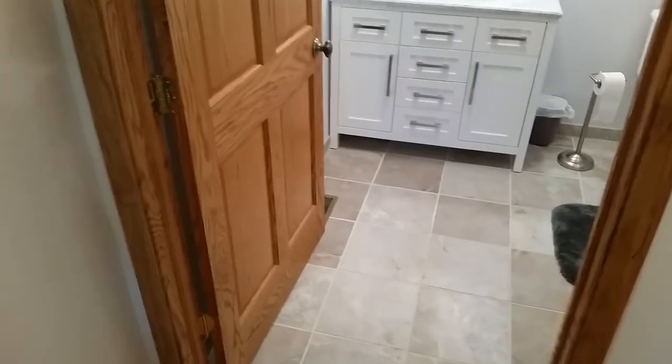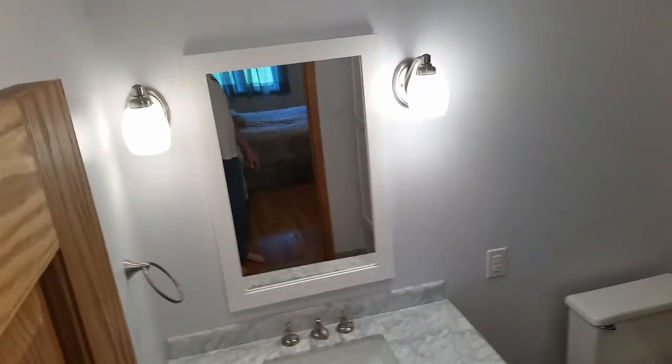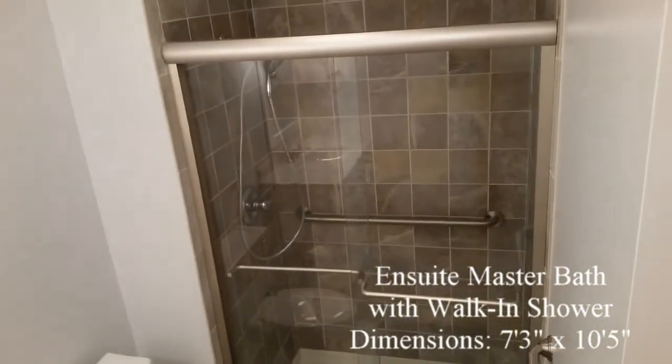A recently remodelled en suite master bath has gorgeous tile. Floor-to-ceiling tile in the shower with a glass sliding door. Along with the vanity, a wall closet with adjustable shelving provides a good amount of storage.